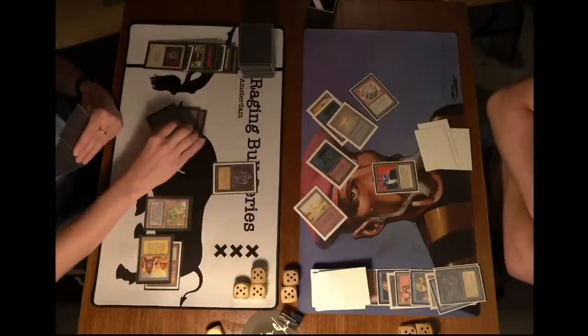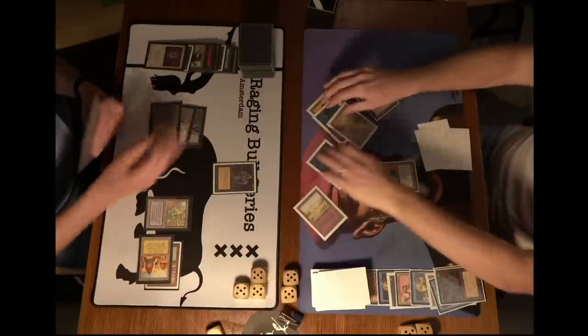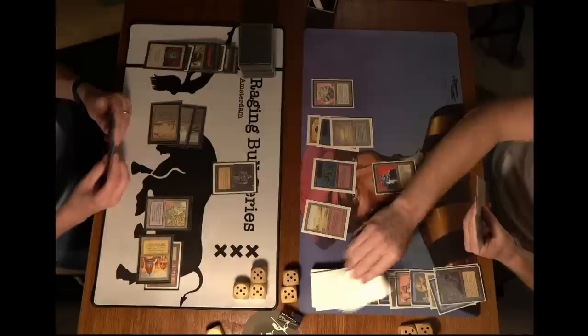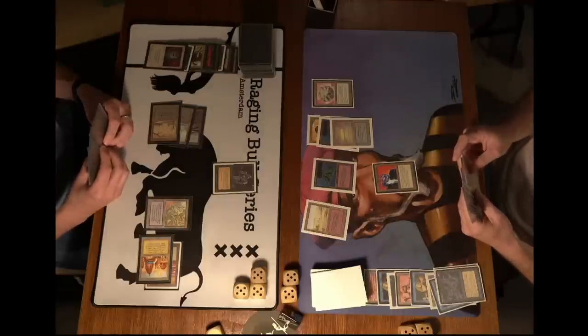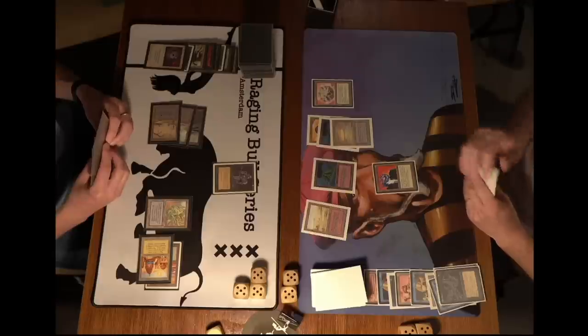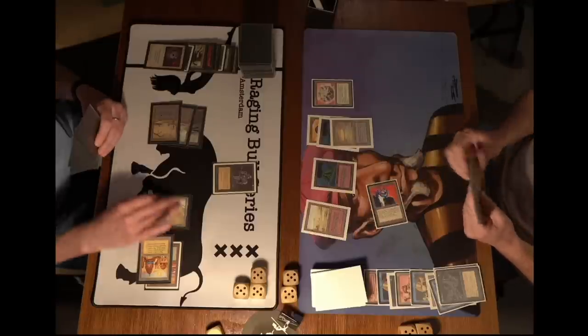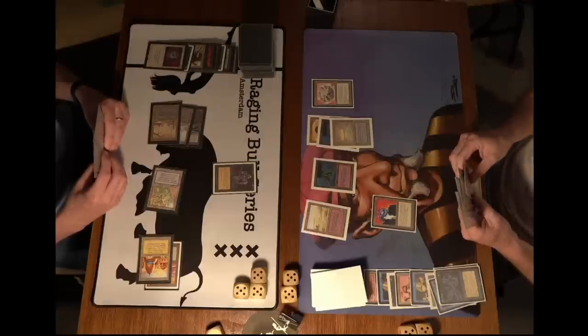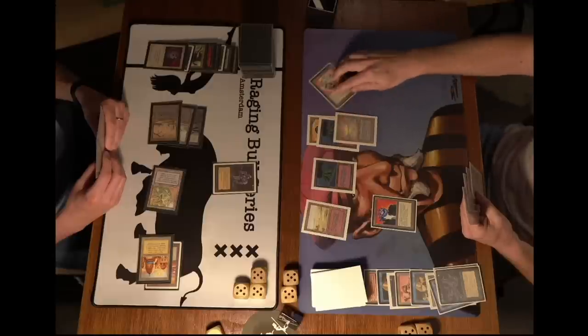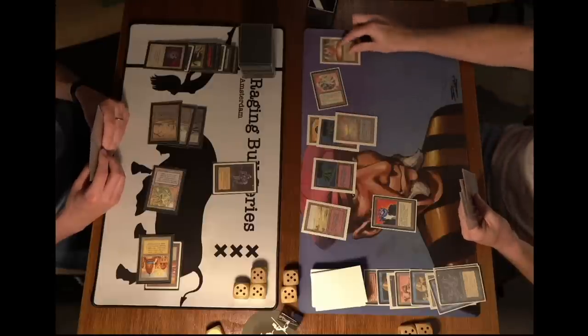Tapping three, and there is the Hypnotic Specter. This is really good — flies over the Su-Chi of course. Remember, Robert Jan does have a Trike in hand. If he can play out the Trike, he can shoot down the Hypnotic Specter. He has six mana now. First the attack, sending it back with the Maze. Going to play a Mana Vault.